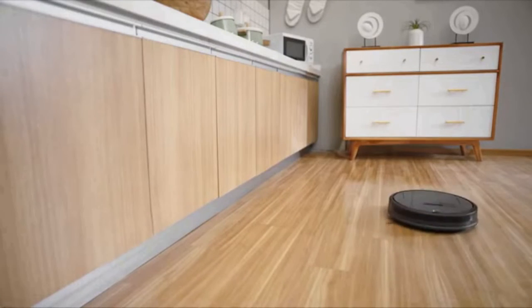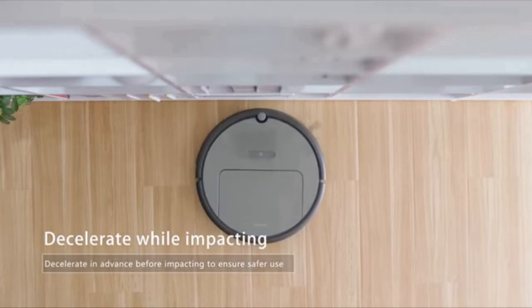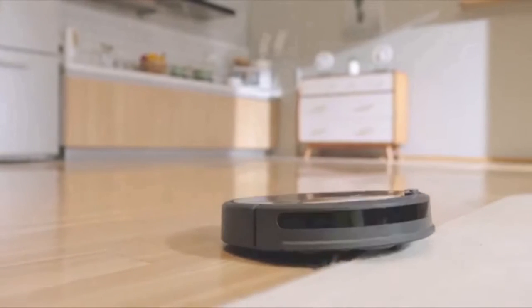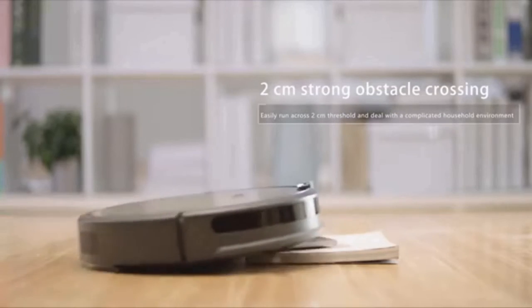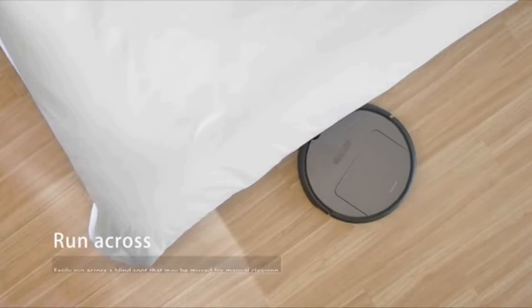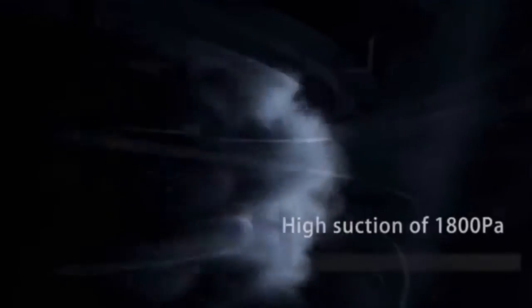Unlike many rivals in its price range, the robot can even mop floors. You can control the robot via its bundled remote, a mobile app, or Amazon Alexa and Google Assistant voice commands. Available in black or white, the connected home gadget can clean for more than three hours between charges. The price of Roborock E5 Robot Vacuum Cleaner is $279 at Amazon.